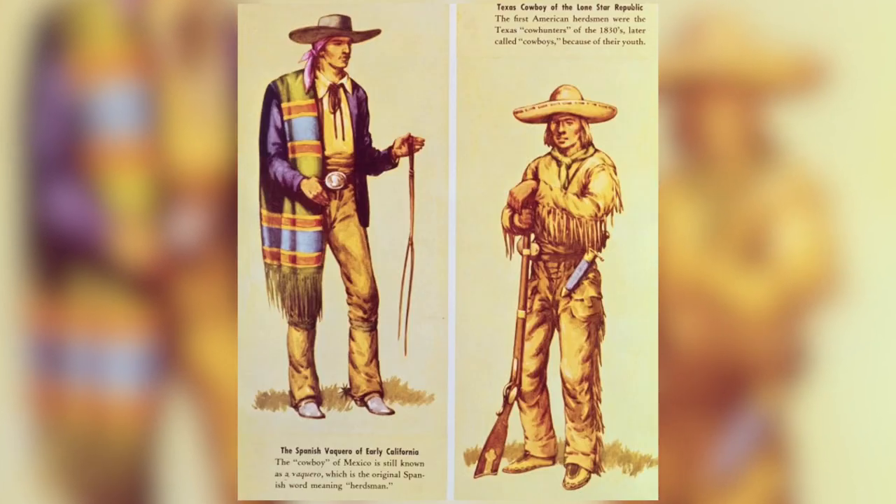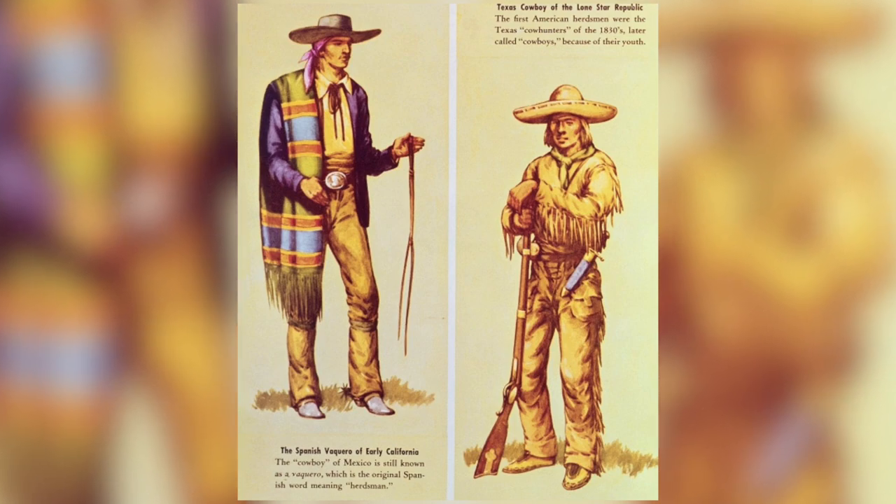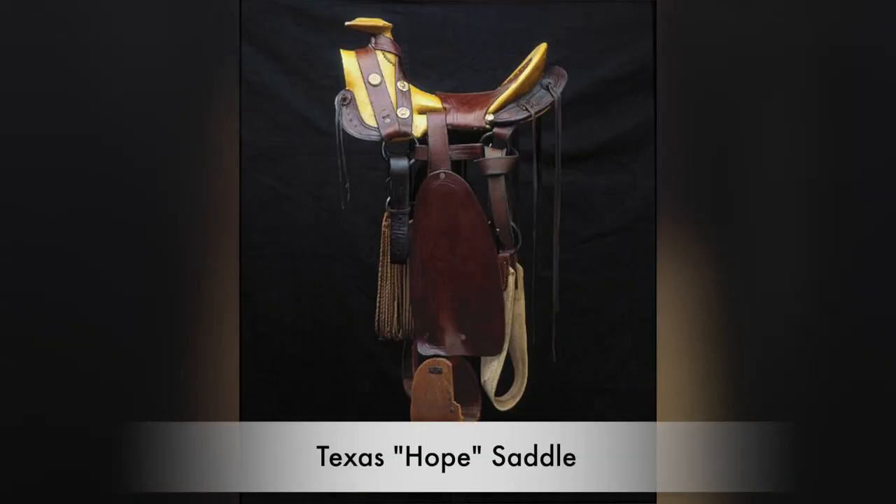When the American cowboys came to the Southwest and first started gathering wild cattle, they encountered the Mexican vaqueros and started adapting their gear, saddles, and traditions, Americanizing them. In about the 1830s, a man named Richard Hope, the father of the Texas saddle, created what's called the Hope saddle. He was one of the first to Americanize a Mexican saddle and start the tradition of what we now know as the Western stock saddle — but none of that would have happened without the Mexican vaquero.